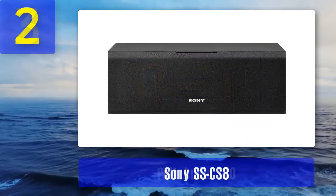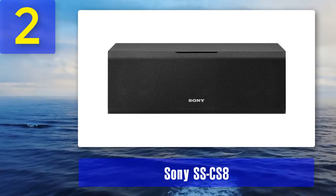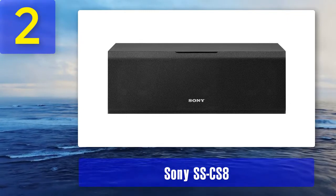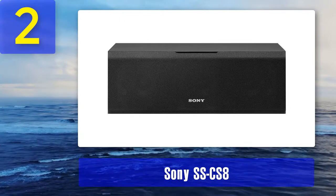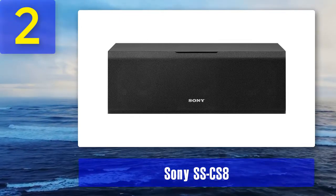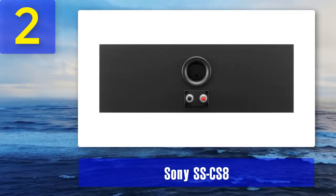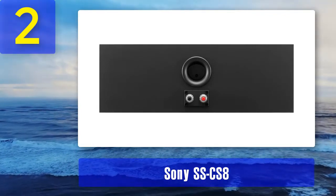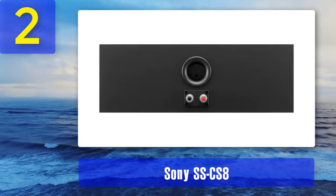Coming in at number 2: the Sony SSC-S8. Sony is an omnipresent brand in the world of audio equipment — whether you're looking for wired or wireless headphones, portable Bluetooth speakers, home theater speakers, wireless surround sound systems, or professional equipment, Sony has something for you. The Sony SSC-S8 is a compact center channel perfect for those who can't spend more than $150.